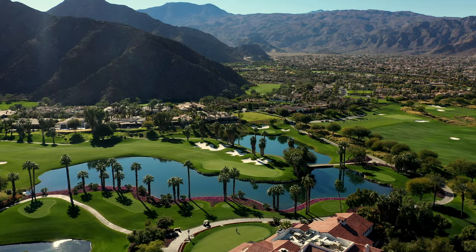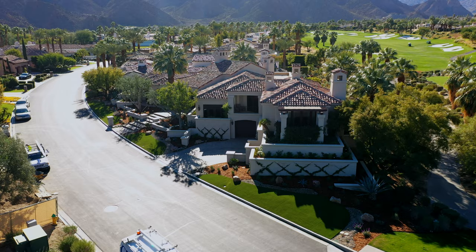Hey guys, Mike Pyle with Mike Pyle Design. I'm in La Quinta, California at one of my most recent design on-site projects. The homeowner wanted to go with artificial turf instead of traditional fescue, and that's why we teamed up with Titan Turf Supply — so come check it out.